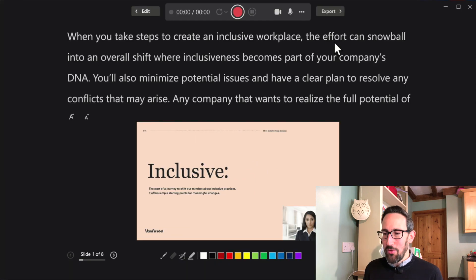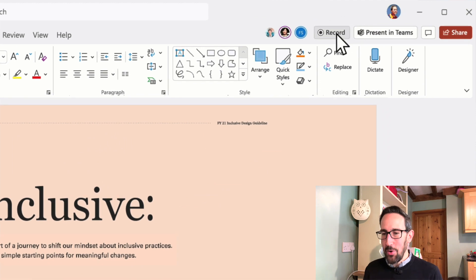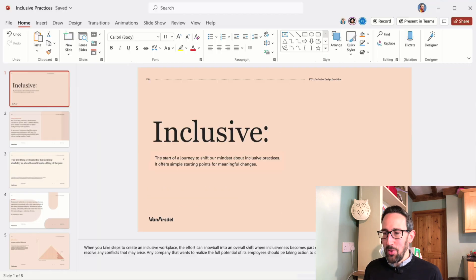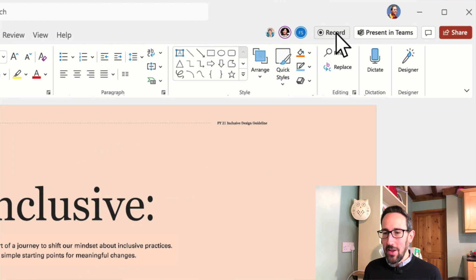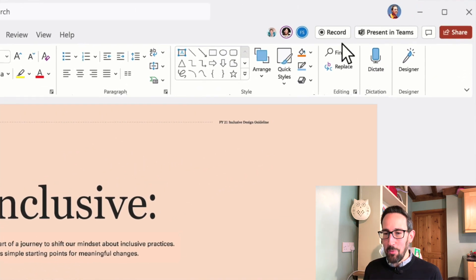Click Record in the top right-hand corner of PowerPoint when it comes out — it's just been announced at Microsoft Ignite so it's not there for me to show you right now. You get a countdown to start speaking and then you can also annotate on your slides as you go using ink and a laser pointer.